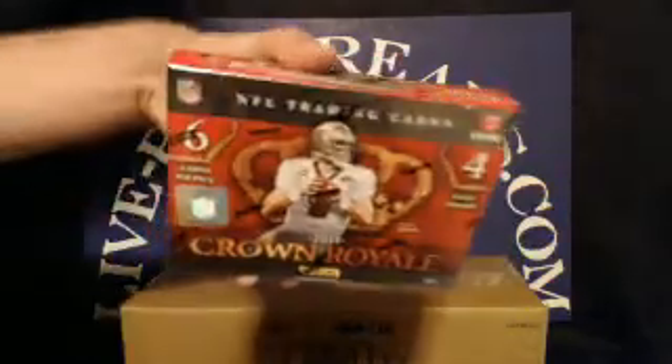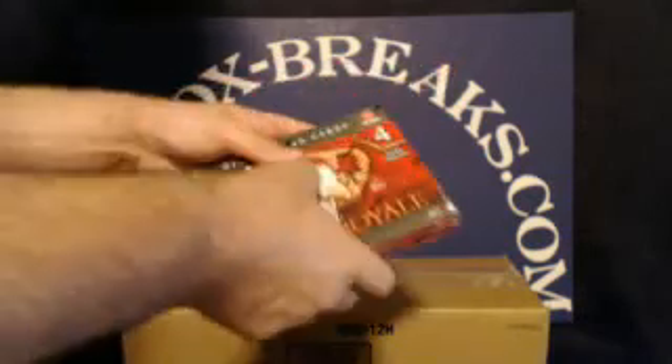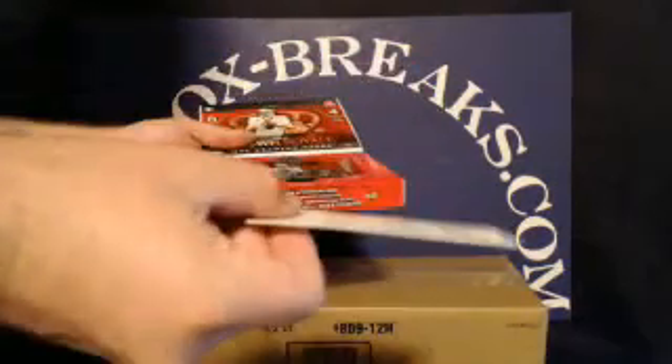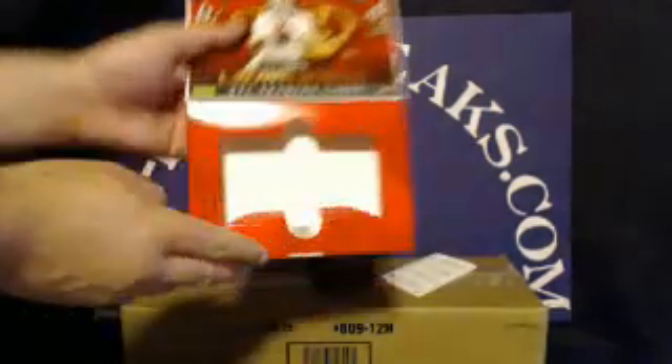Crown Royal tonight has four packs, six cards per pack, and each pack should have a hit. Here we go — four packs and the empty box. Here we go, pack number one. Good luck, everybody.